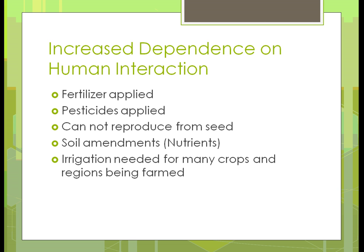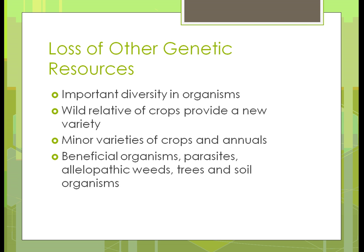There is increased dependence on human interaction — items that humans must do, otherwise the plants or animals aren't going to survive. We're applying synthetic fertilizers and pesticides, and it's almost necessary to keep crops producing. We cannot produce anything from seed because everything is hybrid now, not open pollinated. Soil amendments are necessary because nutrients aren't there due to the way we grow crops. In many cases, especially with vegetables and fruits, we need to irrigate to raise a crop in particular regions.